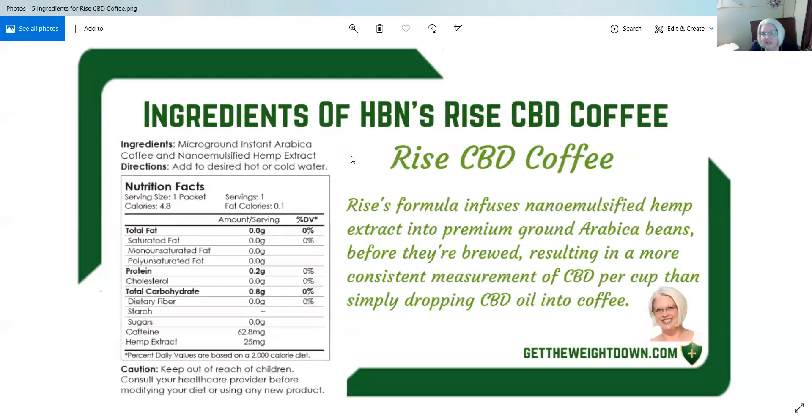The ingredients of HBN's Rise CBD coffee are micro ground instant Arabica coffee and nano emulsified hemp extract.